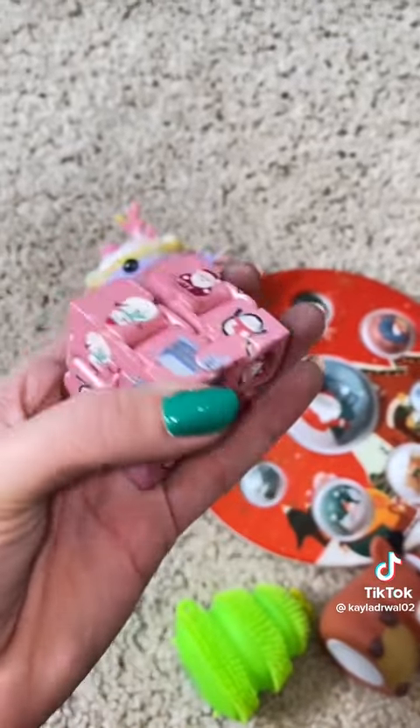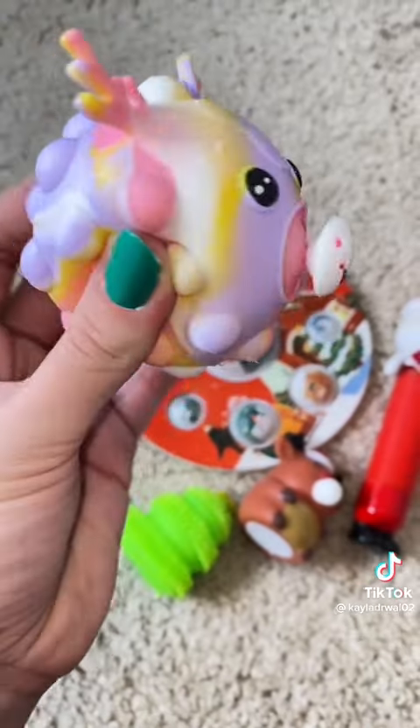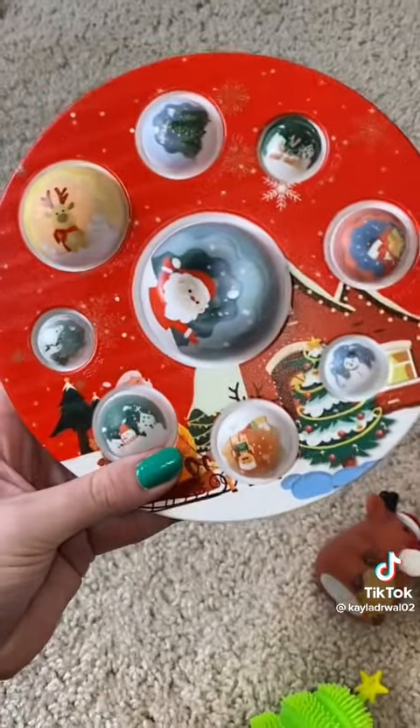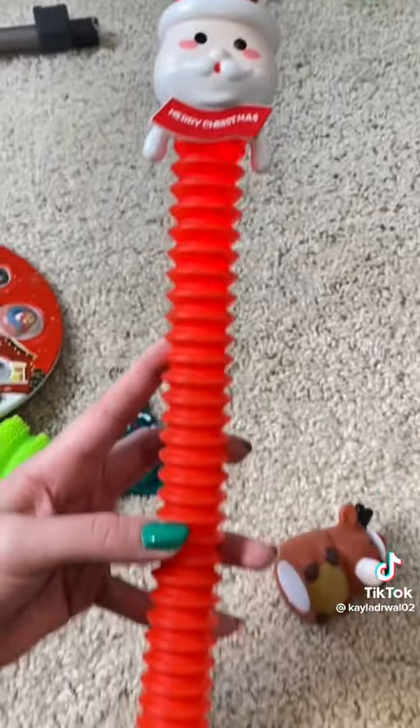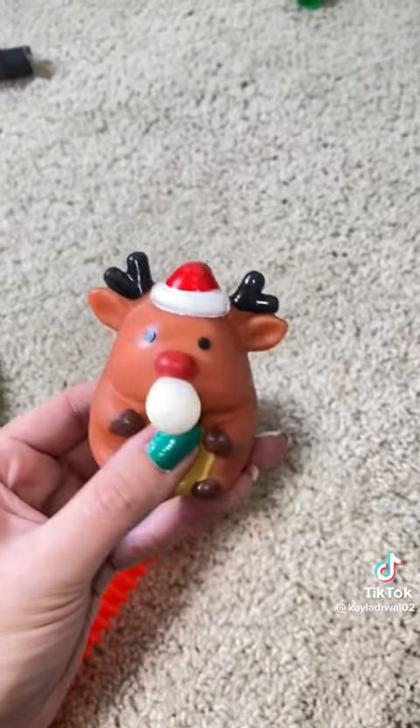And then lastly, we have her mystery Christmas blind bag, so let's see what we got. First, I received this holiday infinity cube, a reindeer pop-it ball, a very festive dimple, an Orbeez-filled Christmas tree, a Christmas keychain, a light-up Santa Claus pop-tube, and my personal favorite, a bubble-blowing reindeer. Thank you so much, Mrs. Bench!